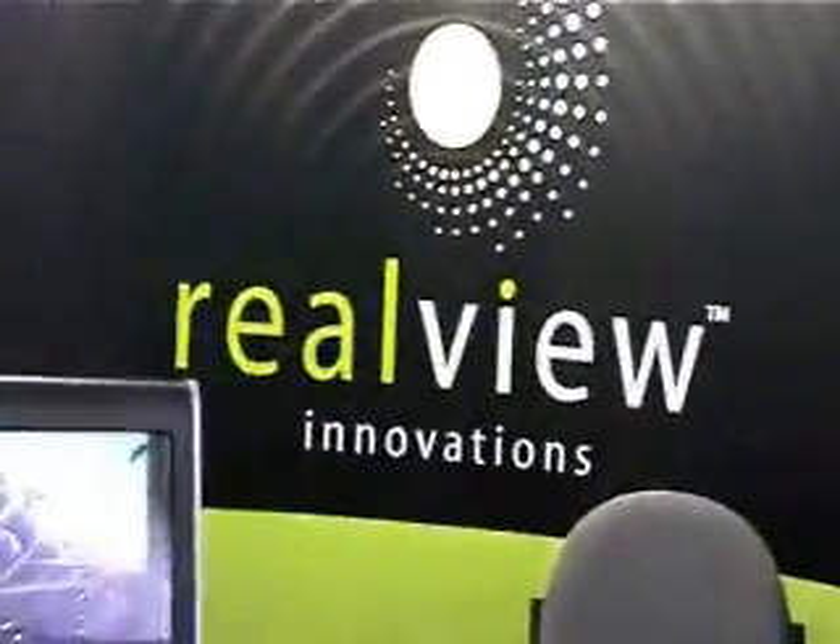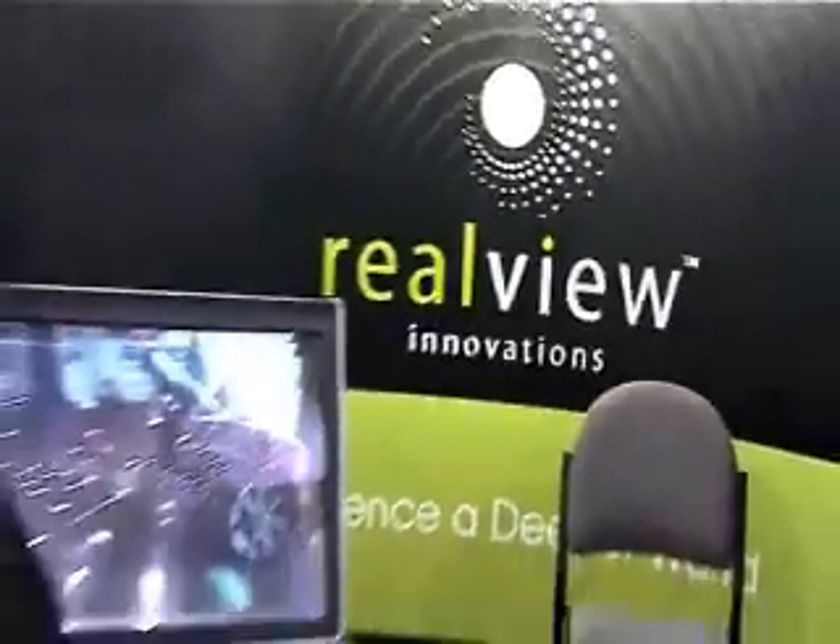Our company is RealView Innovations, we are based in Ireland. With some fabulous optical engineers in Ireland and Scotland, we've developed some really cool technology that adds depth to any kind of a screen. It's similar to 3D, except it's going back — it's not jumping into your face, it's going back.